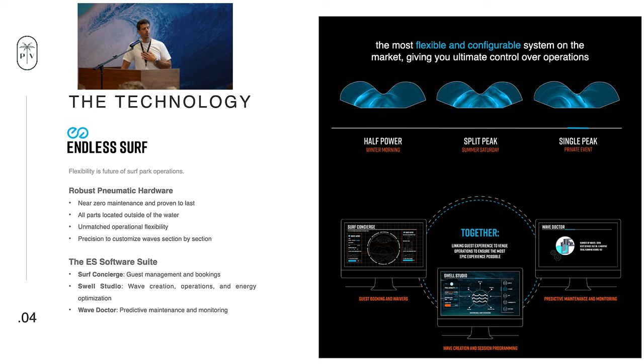We can do this oftentimes at the exact same time in the same pool, running different sessions on either side. As you can see on the top right here, we can run this in split peak mode, single peak mode, fractional power, and everything in between. Alongside that, we have an ability to customize every half-second increment of every single wave that we create, on the fly.